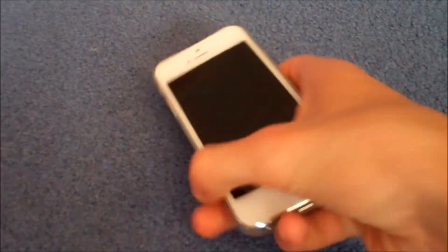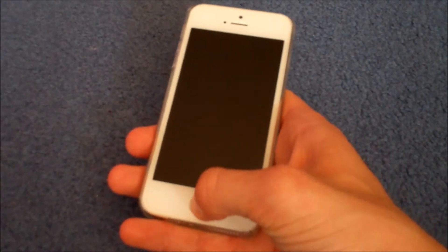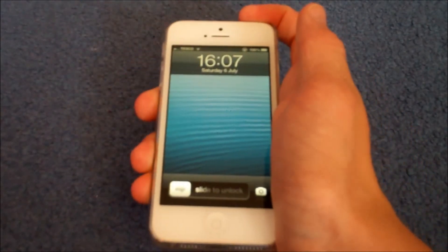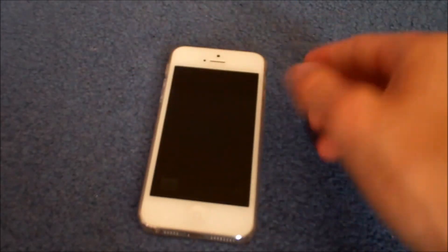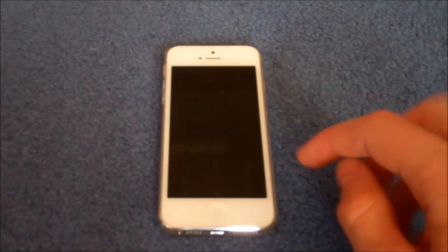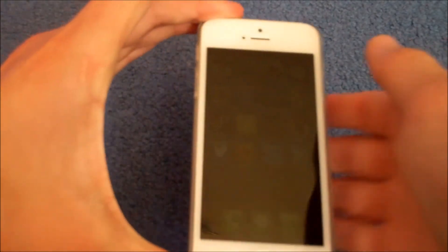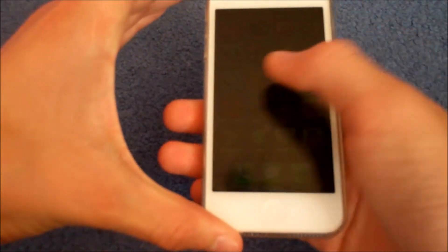So just to prove that this actually works, and to give you another demonstration on how to do it, just go onto the lock screen here, and then you double tap. And you can see there that it has gone to 0% brightness. I don't know if you can actually see in the screen, you probably can there, you can see the icons, and that is on 0% brightness.